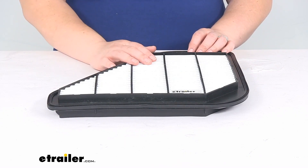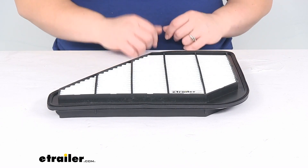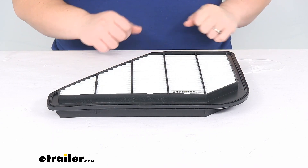The manufacturer recommends that you change this out every 12,000 to 15,000 miles. It's not a bad idea to check your owner's manual to make sure they don't say anything different — if they do, go with that recommendation. But typically about every 12,000 to 15,000 miles is about right.